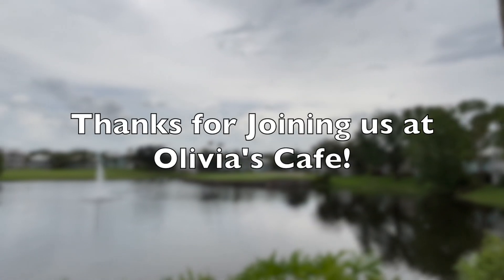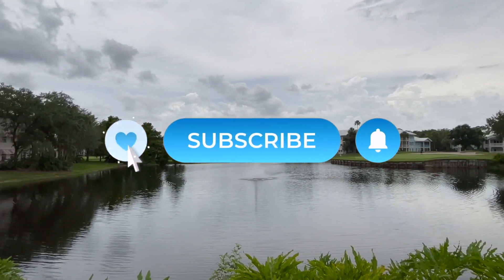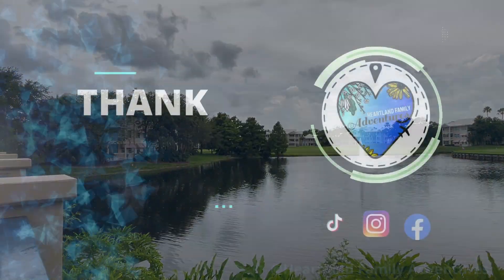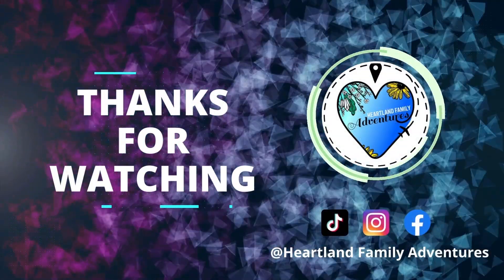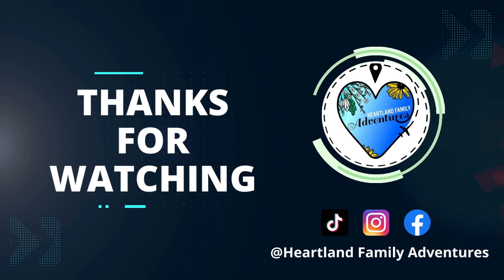Thanks for joining us today. If you enjoyed this video, don't forget to click the like button or leave us a comment below — we really appreciate it. If you have visited Olivia's, we'd love to hear about your experience, or feel free to reach out with any questions in the comments below. We hope you have a blessed day and we'll see you next time.